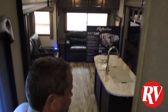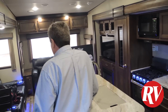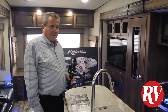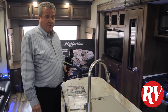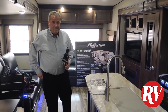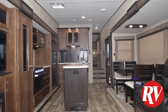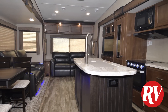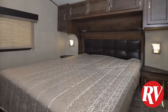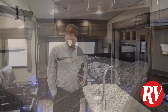This is the Grand Design Reflection 150 Series 295 RL — the RL designates Rear Living Room. You can also get this in a bunkhouse configuration if you wanted to. In terms of pricing, the list price on this is around $56,900 Canadian FOB Hamilton, Ontario, which is the location for Outdoor Travel.